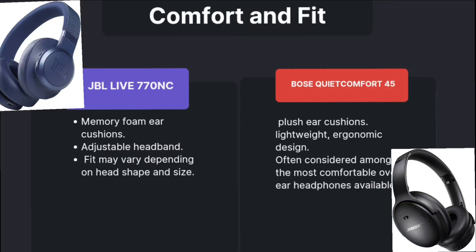Coming to comfort and fit. JBL has memory foam ear cushions and an adjustable headband, though fit may vary depending on your head shape and size. Bose has plush ear cushions and is lightweight, and is considered among the most comfortable headphones available.